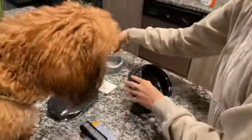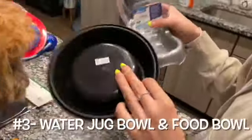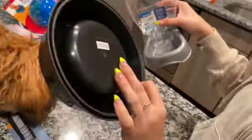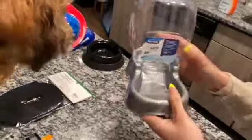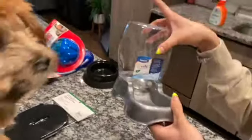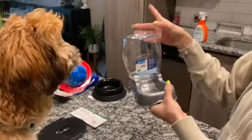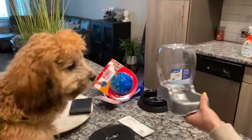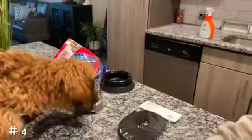The next two things are just new bowls for his food and water — this is the basic black one. And then we wanted to try out this water dispenser where you fill it all the way to the top and the water comes out, so we don't have to keep filling up his water because a lot of times we forget.